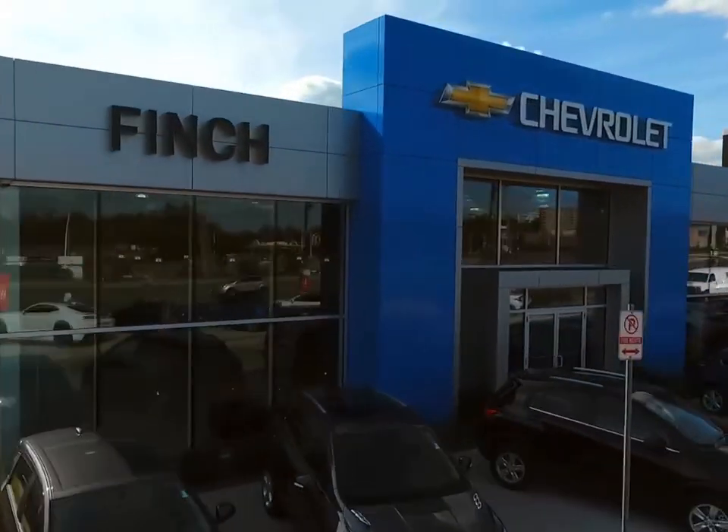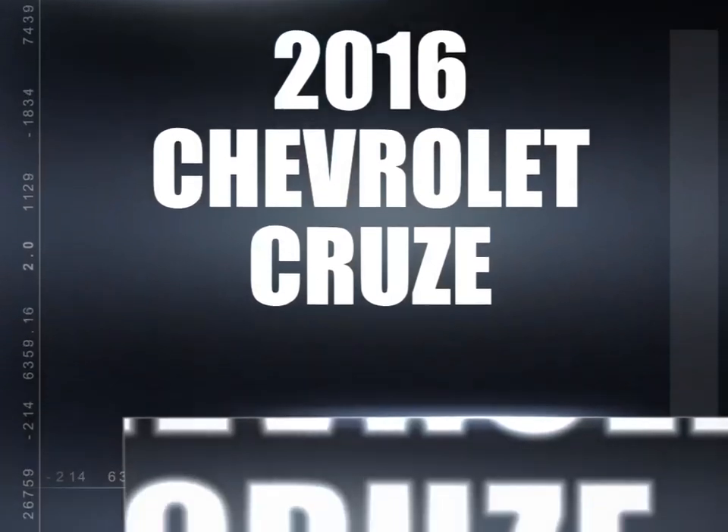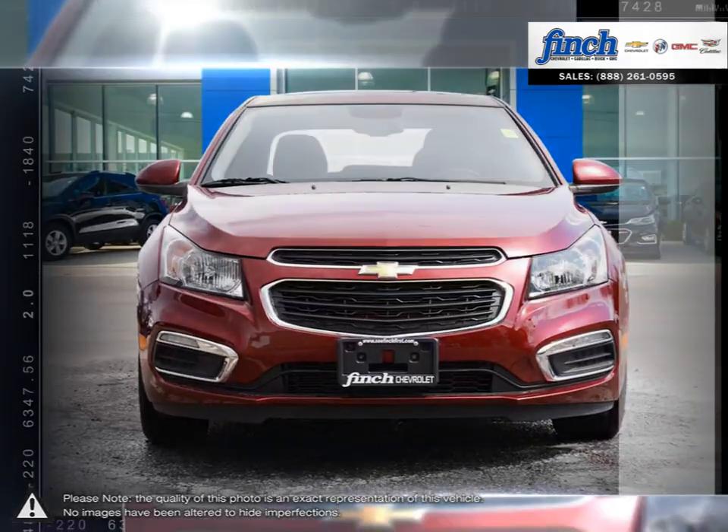Welcome to Finch Chevrolet. Today we're looking at a 2016 Chevrolet Cruze. The Cruze raises the standard with all-around efficiency, design, and safety, and much more.